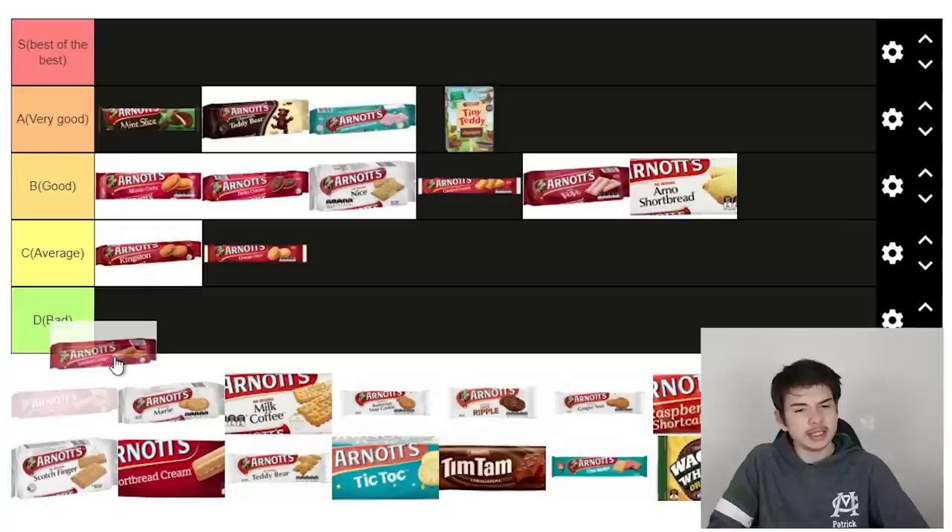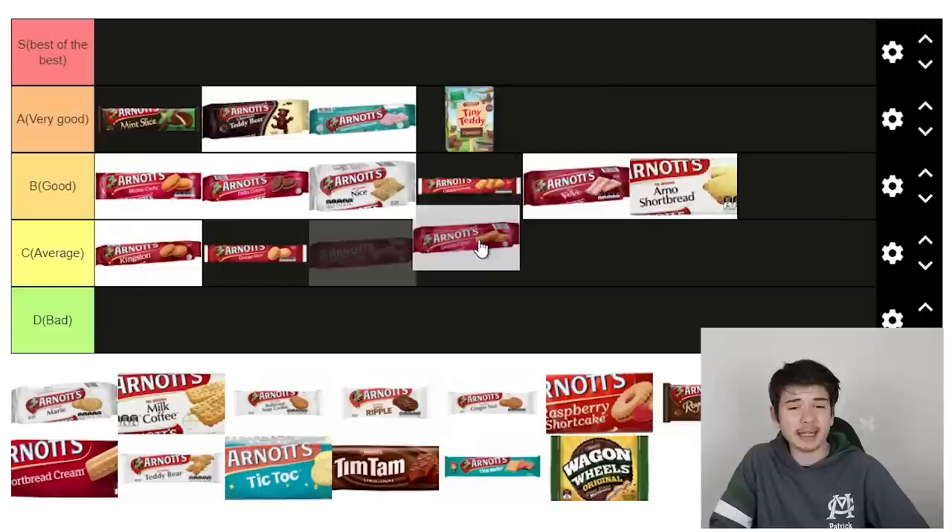Lemon crisps — my mum used to buy these a lot back in the day. They weren't bad, but they just had a weird aftertaste. I wouldn't go out of my way to buy them, but they weren't bad. I'll put them bang in the middle of average, above the Ice Vovos. Next is plain Jane — I think they're called Marie's. We've got one here. It's literally just a rounded cookie — you couldn't get more of a grandma-style cookie than this.